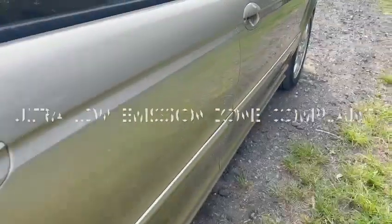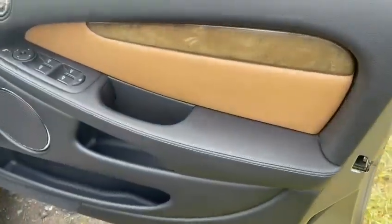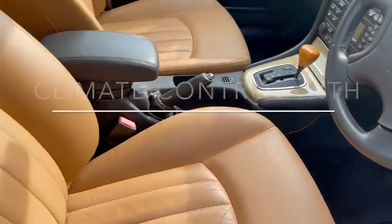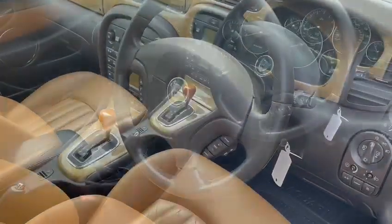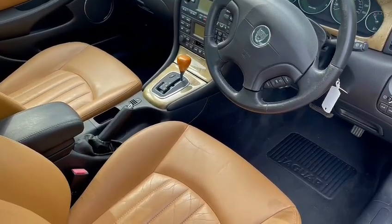It is ultra-low emission zone compliant. It is the SE, so it comes with four electric windows, wooden inserts to the doors, electric mirrors, all-way electric seats, trip computer, cruise control. Look at the seats — they are really stunning. Multi-function steering wheel, multi-adjustable steering wheel, climate control and air conditioning.